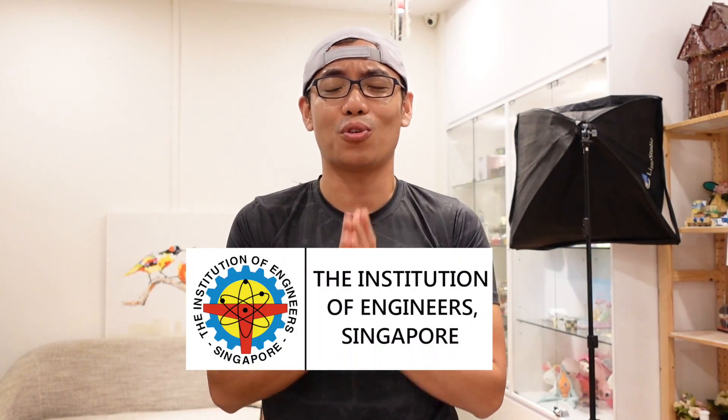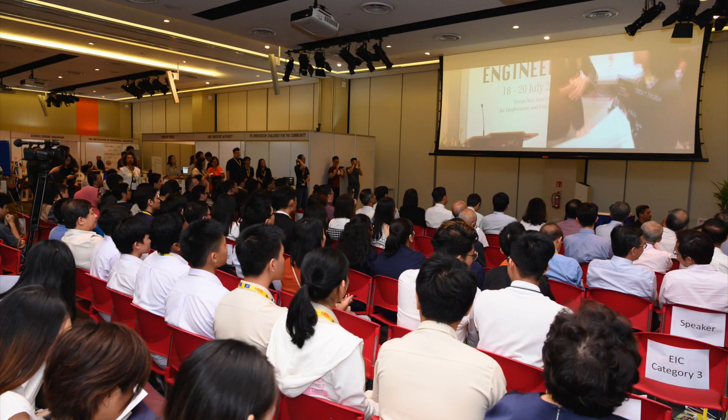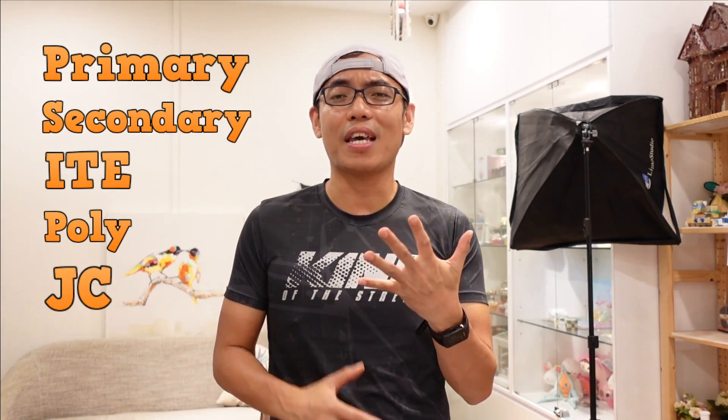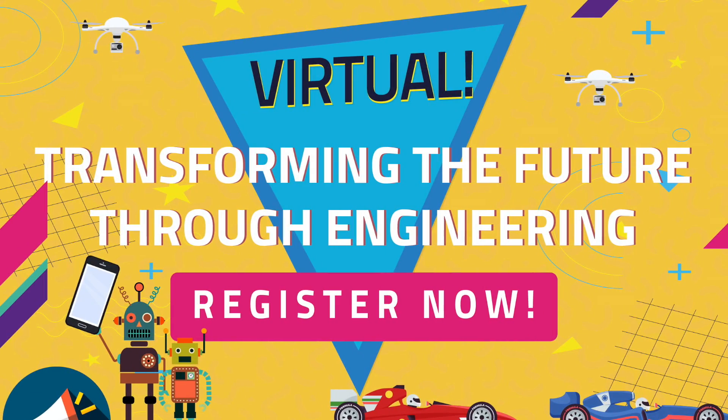Of course, the Institution of Engineers Singapore - they are the National Society of Engineers in Singapore, the heart and voice of engineers here. I've got one good news to share: National Engineers Day is coming soon, and it's the biggest engineering festival for youths in Singapore. It's designed for students from primary, secondary, ITE, poly, JC and universities. During the festival, they can learn, experience and be amazed by the wonderful world of engineering.